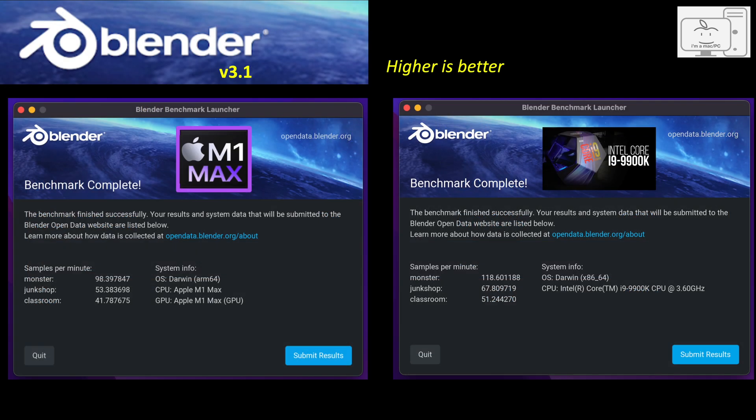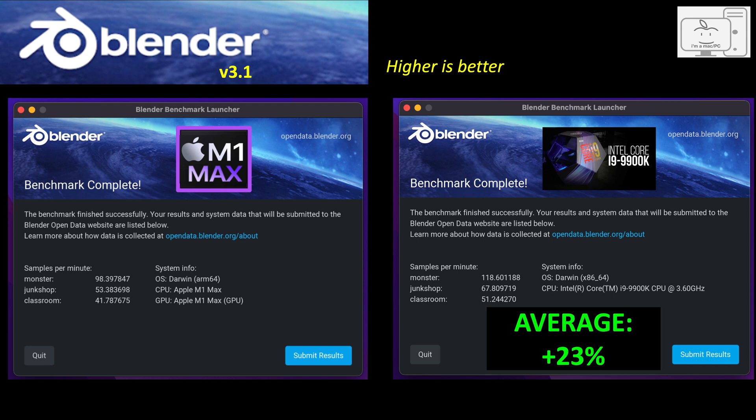I also used the new Blender benchmark, where the result is now in samples per minute and a higher number is better. In Monster, the i9 is 20% faster than the M1 Max CPU. In Junk Shop, the i9 is 27% faster. In Classroom, the i9 is 23% faster. On average, the i9 is 23% faster than the M1 Max CPU.